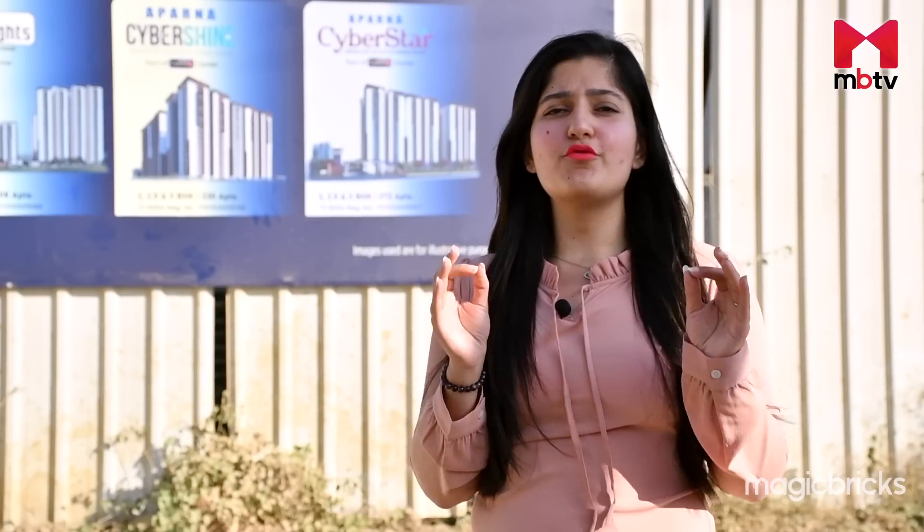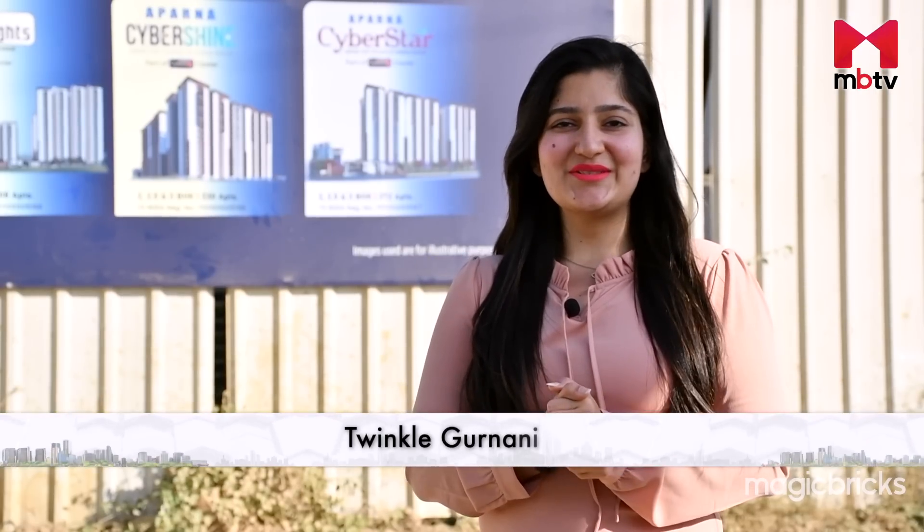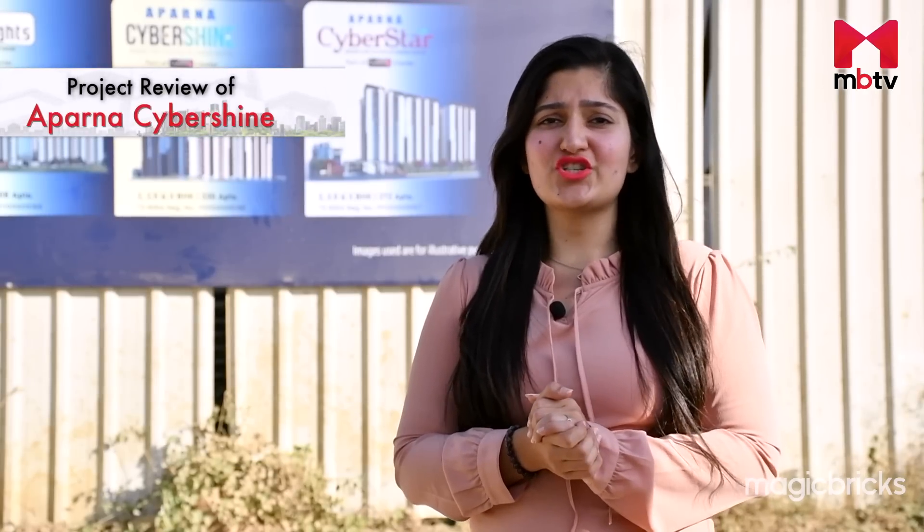Hello and welcome to a brand new edition of Project Review on MBTV. I'm your host Twinkle Gurnani and the project we are going to review today is Aparna Cybershine, located in Osman Nagar in the same lane with three other projects by the same developer. This project offers 2, 2.5 and 3 BHK units in a gated residential community along with a number of amenities and green landscapes.